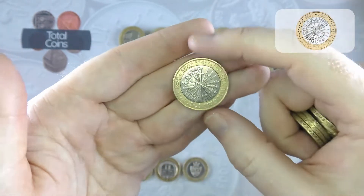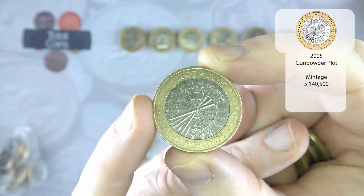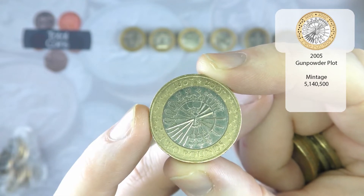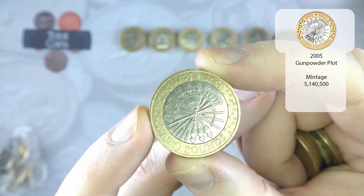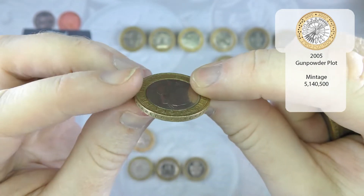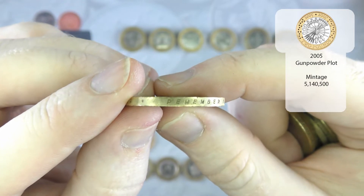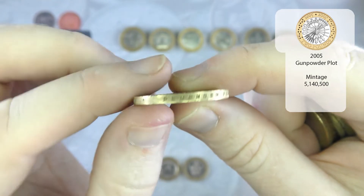We've got our first Guy Fawkes for the hunt. There is actually an error on the side of the coin where it says 'remember' with a P instead of an R — it reads 'rememper' instead of 'remember'. Even though it is an error it is so common that you shouldn't pay any more than face value for the coin. All that is is the striking on the side falling in with the grooves.